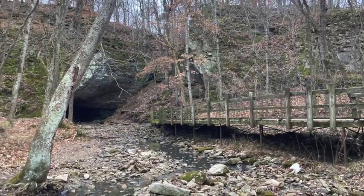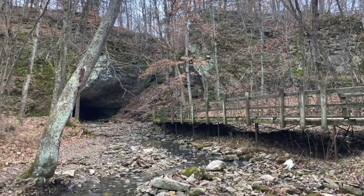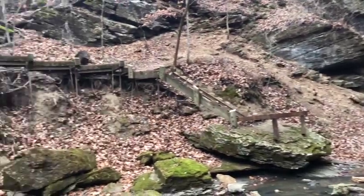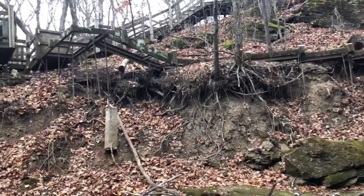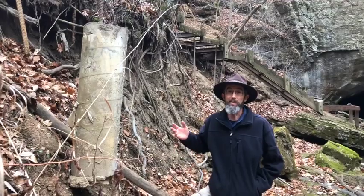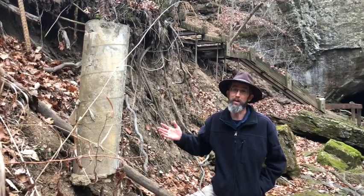Streams like this one are also an active agent of geologic change. In the 14 years since the rock-crushed boardwalk was abandoned, the stream has drastically undermined its foundations, leaving this concrete pillar dangling in mid-air. Even without the rockfall, this boardwalk might have faced abandonment.